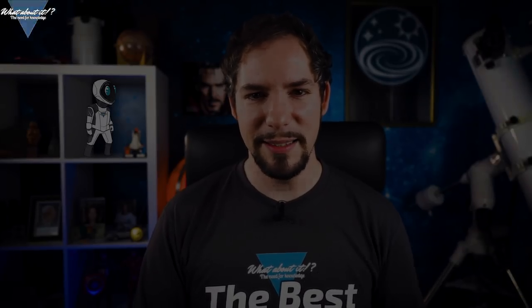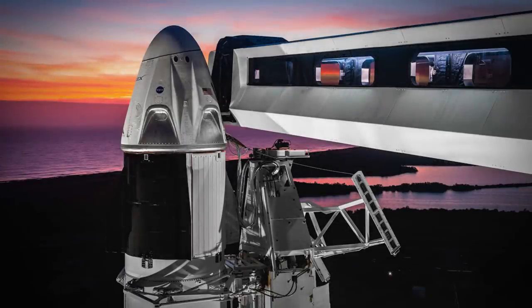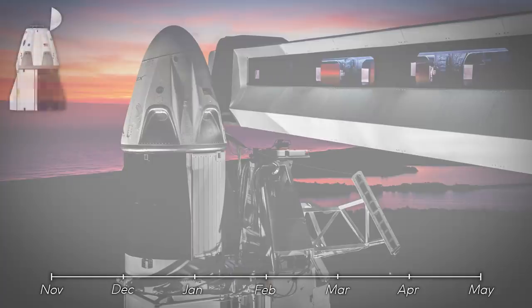By popular demand, here's a Crew Dragon schedule update. After April's anomaly, caused by a faulty valve and resulting in a complete loss of capsule C201, SpaceX's schedule for Crew Dragon and reinstatement of the US capability to launch humans into space got messed up quite a bit. For the last few months SpaceX has been busy finding the error, fixing it, and implementing the new design into capsule C205, which was originally planned to fly astronauts to the ISS.